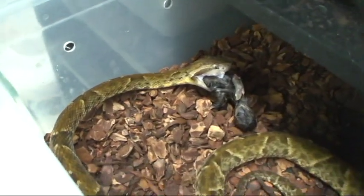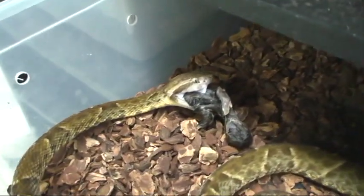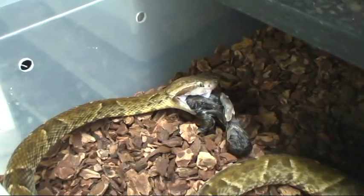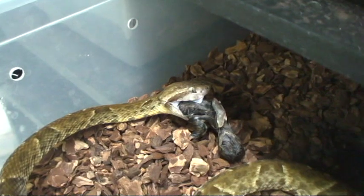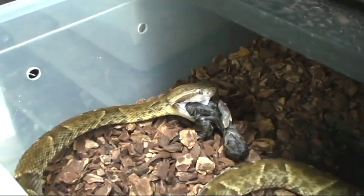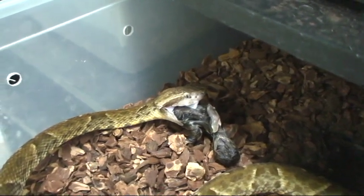Common lance head. Bothrops atrox. Very nasty customers — long fangs, short fuse, as fast as a mamba, but with heat-seeking pits. An exceptionally bad combination.